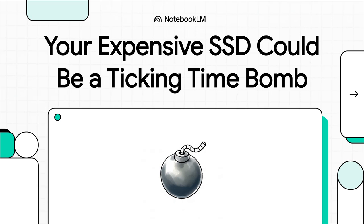So let's get right into it. You've just spent a small fortune on a huge, crazy fast SSD. You're probably thinking this thing is the heart of my system, it's going to last forever. But what if that shiny new piece of tech has a dark secret? What if it's designed to self-destruct when you least expect it? Today we're unpacking a cautionary tale that shows why your brand new drive might just be a ticking time bomb.